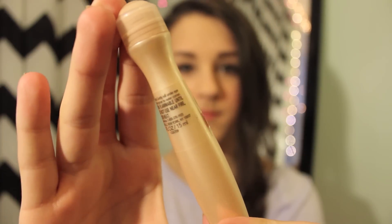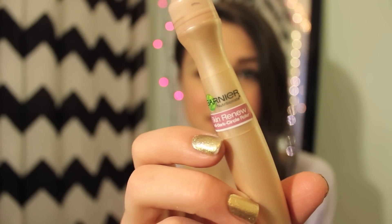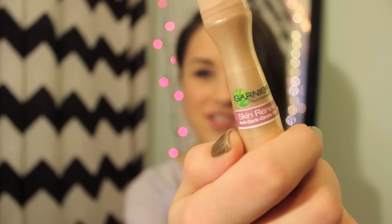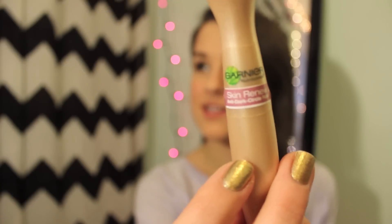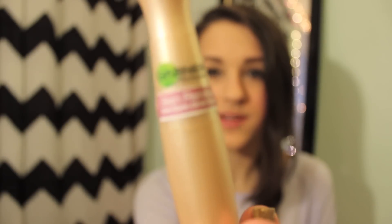First one is definitely this. It's the Garnier Skin Renew Anti-Dark Circle Roller, and this is my favorite concealer. I've used it like since I started doing my makeup pretty much. There was a point in 2012 where I didn't use it, but I've used this all of 2013 and I love it.